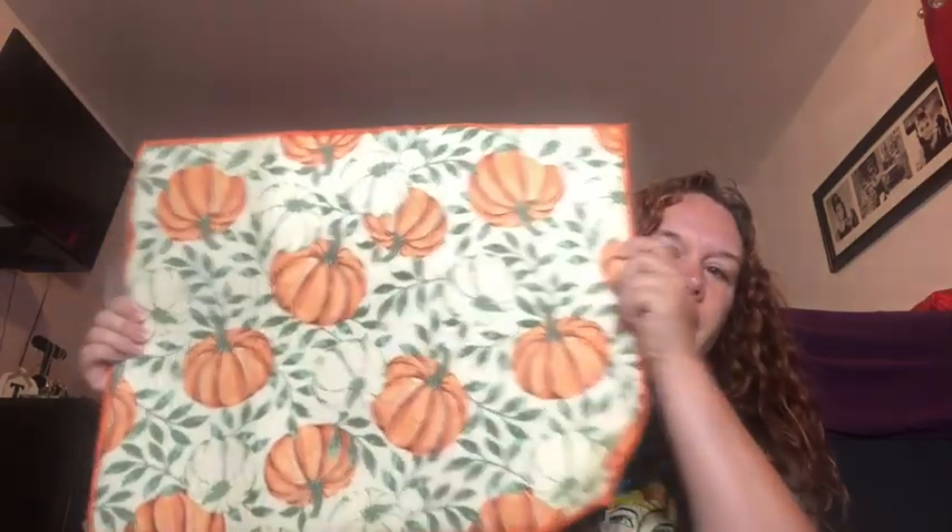Next I got this drying mat. I do have a few drying mats from Dollar Tree but this one looks bigger — it's 15 inches by 20 inches. It goes with the color scheme I'm going for. Let me stretch it out... it might actually be the same size as the Dollar Tree one. I was hoping it would be bigger since it's from Hobby Lobby, but I'm sure the quality is a little better.